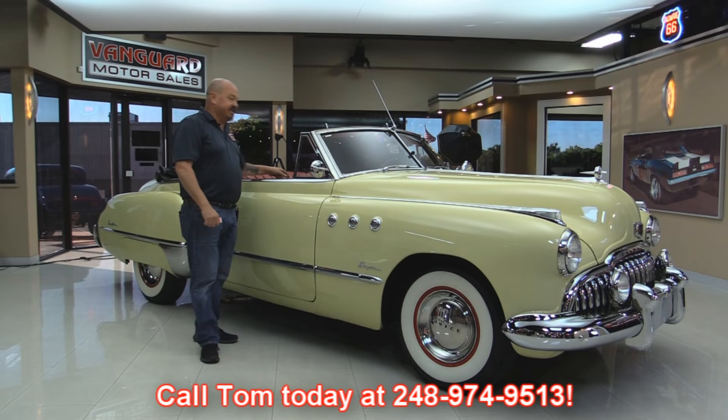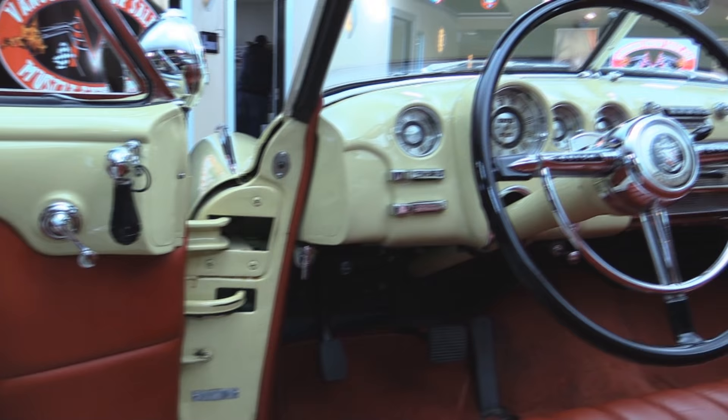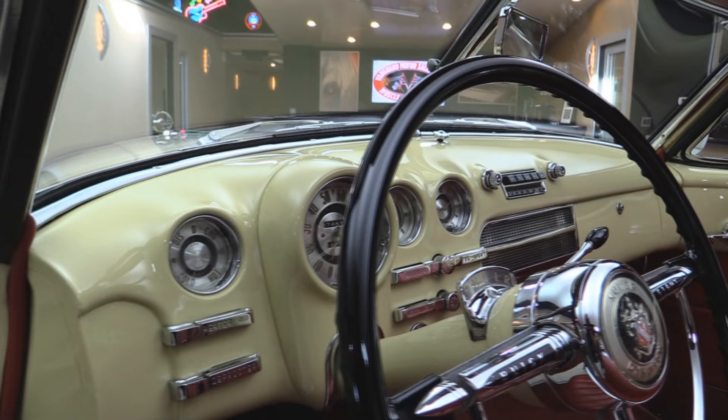Now let's take a look at this interior. Look at that door panel — that baby looks beautiful. Electric windows in a '49, and the spotlight is so cool. And look at that dash. All the parts and pieces are there. Can you imagine if you had to find one of those parts? I mean, how many of these cars are out there still? Probably just a few.